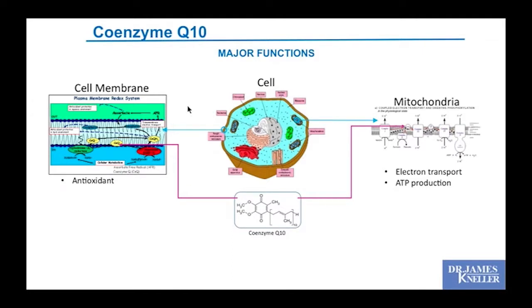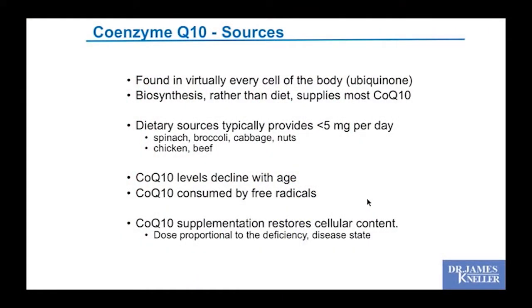CoQ10 — who's heard of it? Most people have, and rightfully so. Coenzyme Q10 works in the mitochondria along the membrane where energy molecules are produced, facilitating those chemical reactions while simultaneously acting as an antioxidant. It facilitates electron transport to produce ATP molecules while mopping up scattered electrons that could be damaging. It's called ubiquinone because it's in every cell of your body — your body has to make it, though there are some dietary sources. CoQ10 levels tend to decline with age.